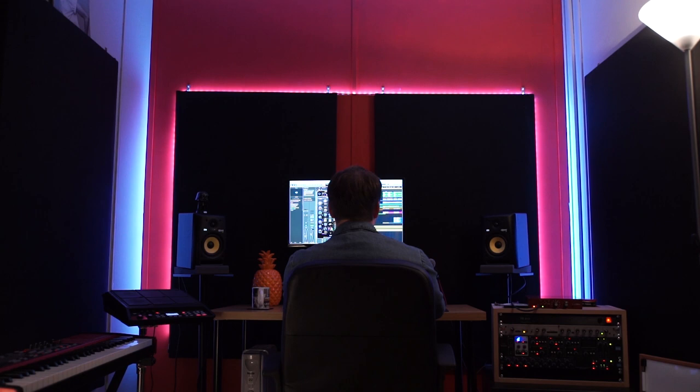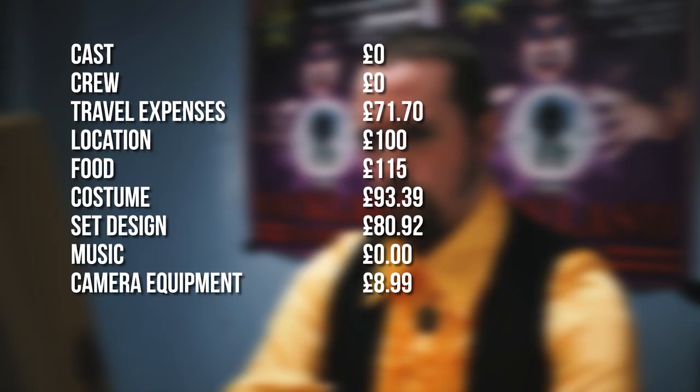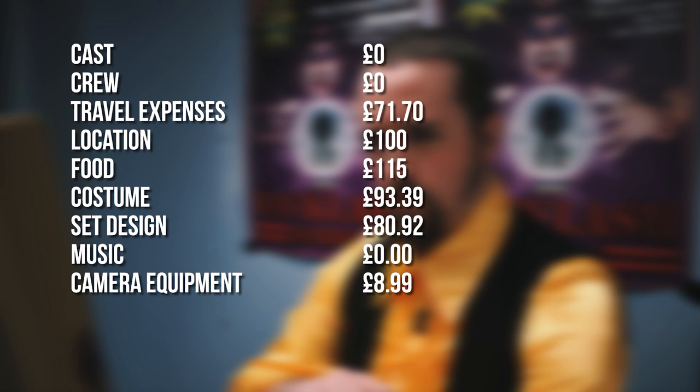When we started this project, we put aside £350 to make Backstage. The total cost of the film came to £470. This was slightly over the original budget, but just by a little.